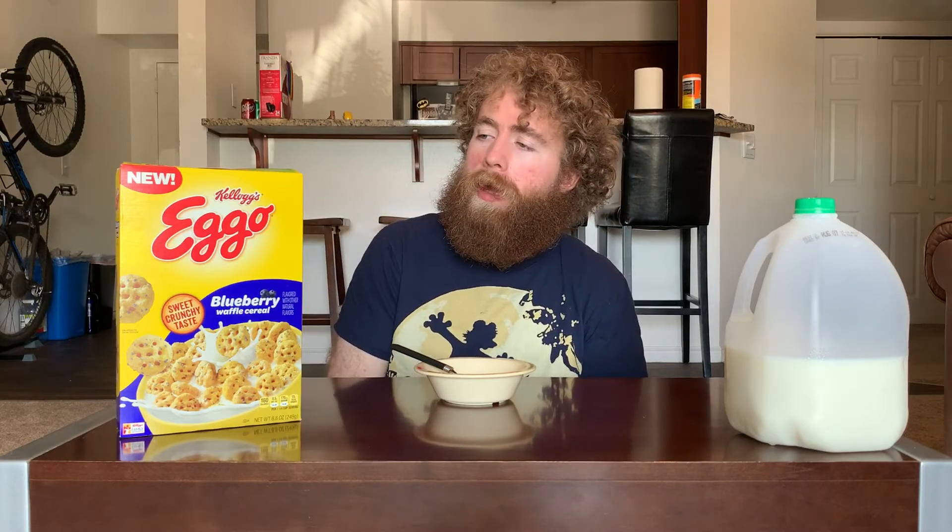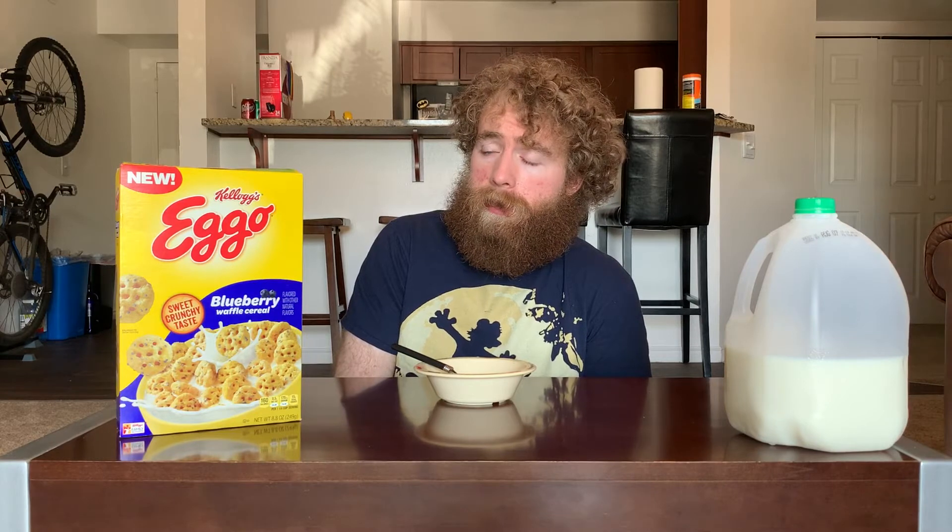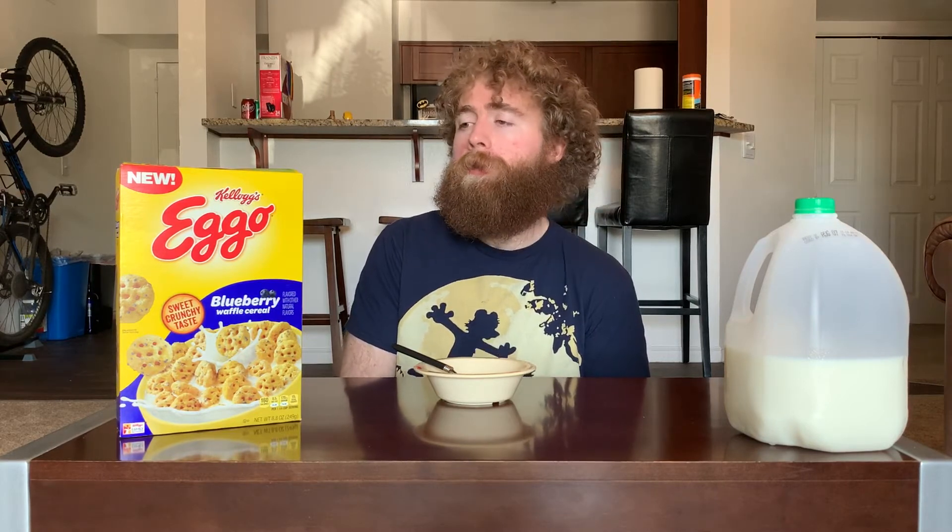This is yet another one of the cereals where it's sort of just on the line for what tier it should go into, and it's a rough choice. It is an improvement from the other Eggo, but it's not a huge jump up by any means.